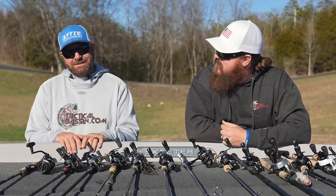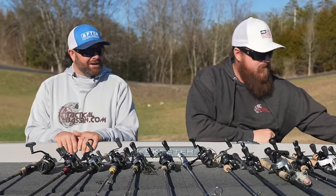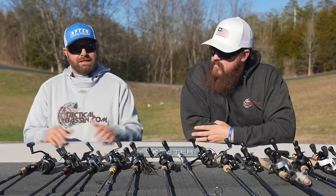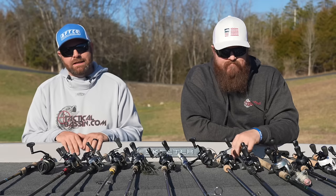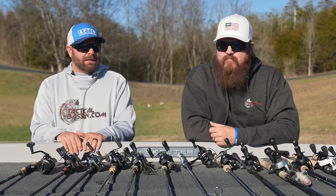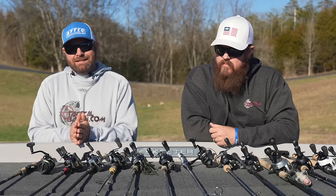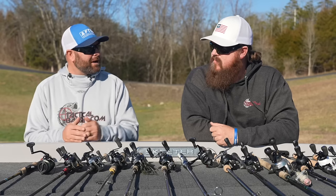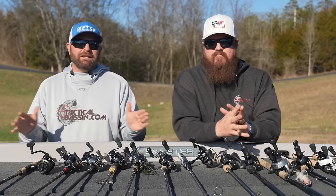These rod and reel combos are phenomenal — this is stuff straight out of our rod locker. Some combos are stock, some are tricked out, but this is what we use and enjoy. We spend a lot of time on the water trying to find problems with things, learning different rod and reel combinations for different techniques, so we can explain it better and point you guys in the best direction. We get asked all the time what we use for this or that, and hopefully through this entire buyer's guide series we helped point you in the right direction — whether it was BFS gear, soft plastics, hard baits, or rods for your boat this year.